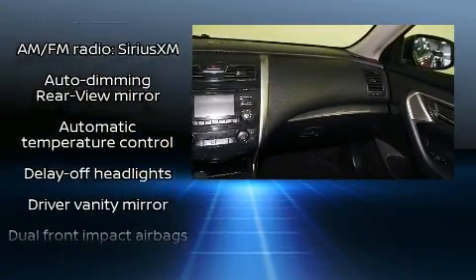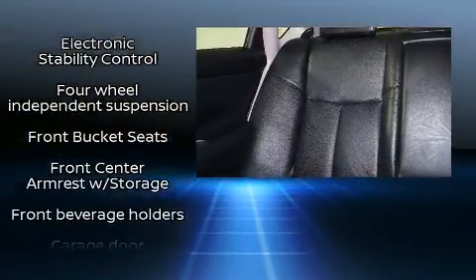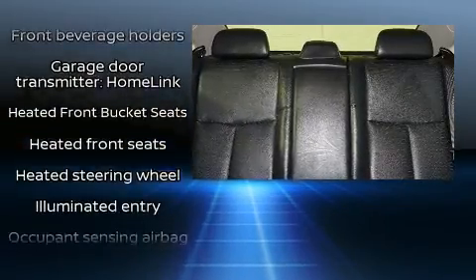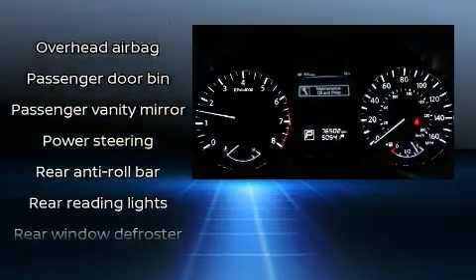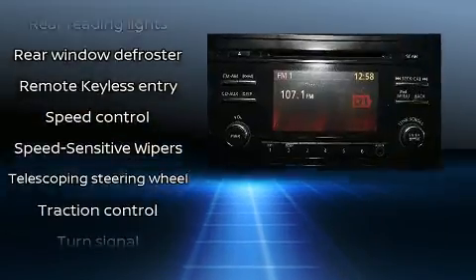Passenger security is always assured thanks to various safety features such as head curtain airbags, front side impact airbags, traction control, brake assist, a security system, and four-wheel disc brakes with ABS. Various mechanical systems are monitored by electronic stability control, keeping you on your intended path.